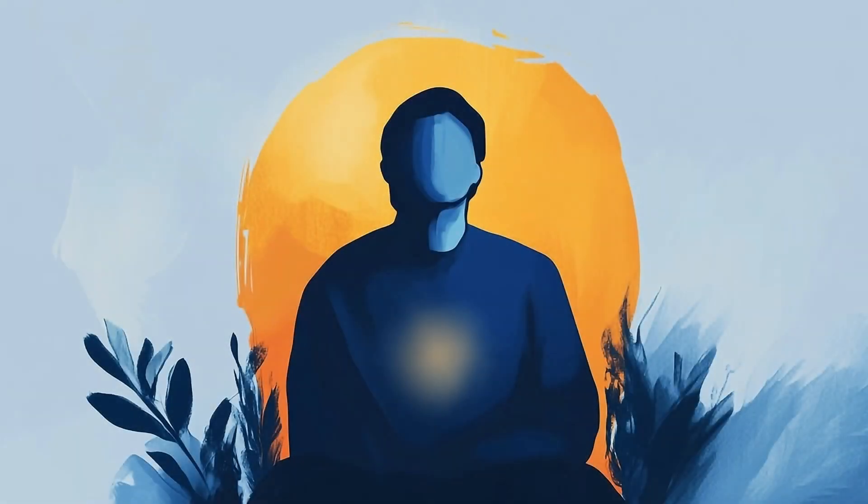For this first guided meditation, please find a comfortable seat. We won't worry about having the perfect posture right away. What's really important is that you find a place where you can be quiet and undisturbed, your body feels comfortable, and ideally your spine is upright — that will keep you alert.